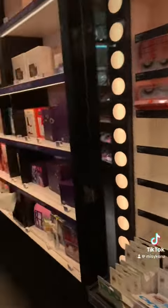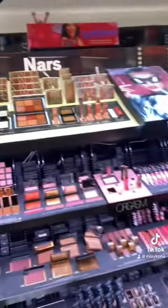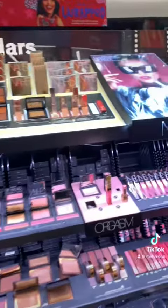Another thing I noticed that was very helpful is that they have an aisle for gift items. So if you're stuck and don't know what to get your girlfriend or your mom, you can find something there.